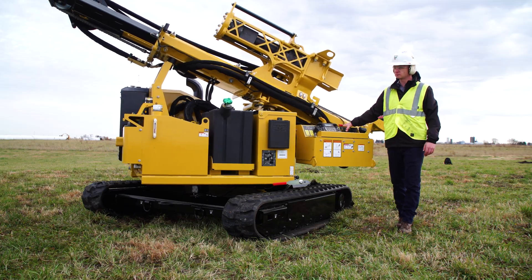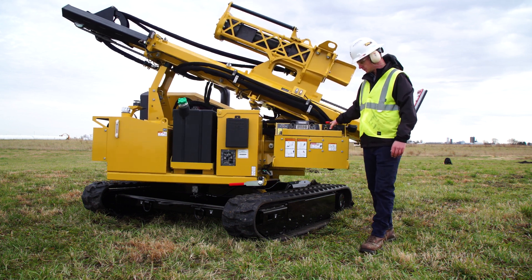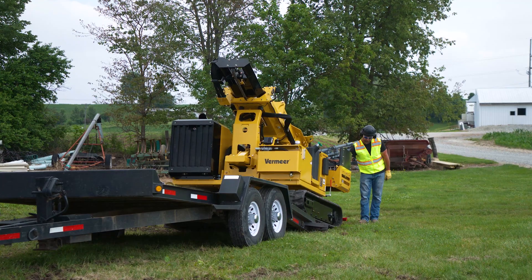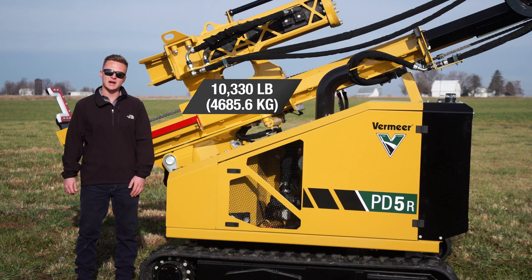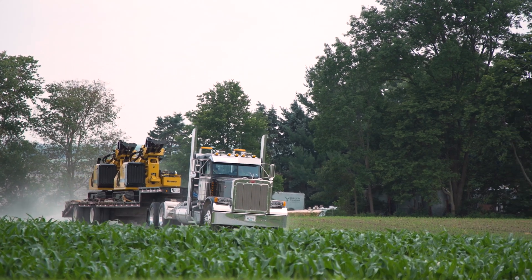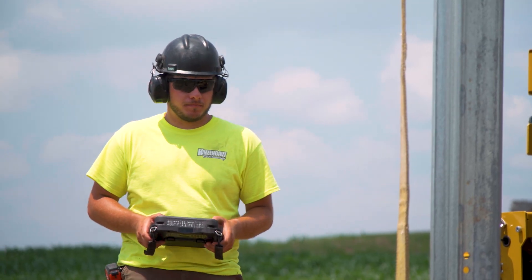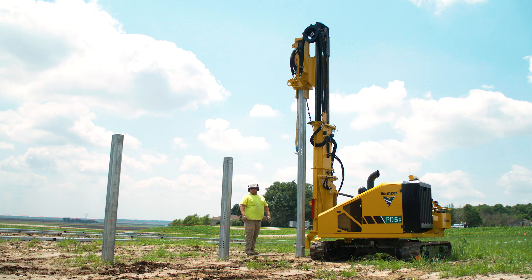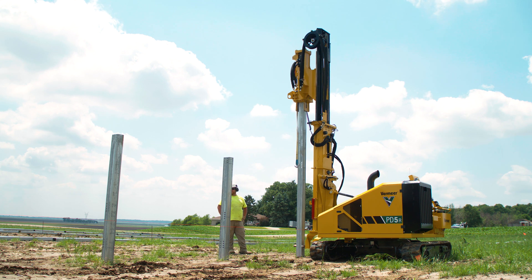With a two-position platform, the Vermeer PD-5R is designed for efficiently moving from job to job with a mast that can remain assembled while transporting. At just 10,330 pounds, the PD-5R is great for transport, with the capability of having up to two machines on select truck and trailer combinations. As a lightweight, remote-controlled Piledriver, the PD-5R brings power and reliability to a small footprint machine that can drive piles quickly and efficiently.